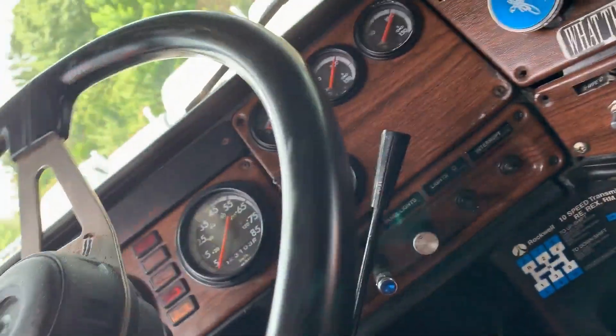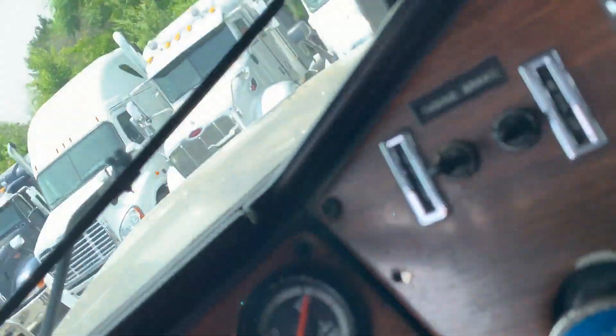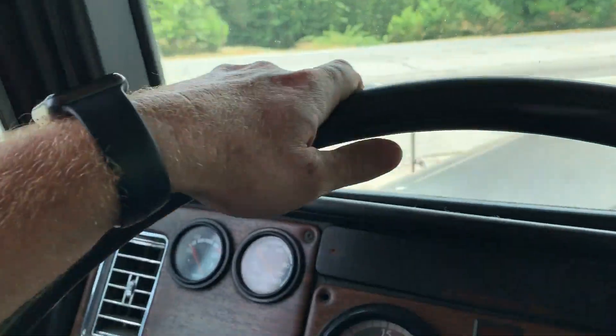The truck's got good oil pressure. Let's see if we can take it down for a quick test drive.